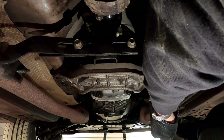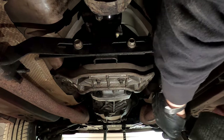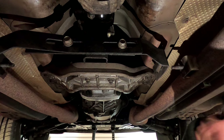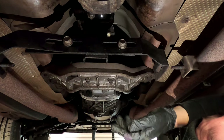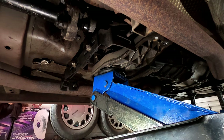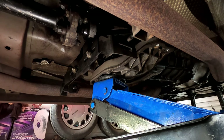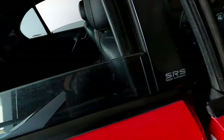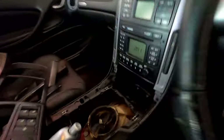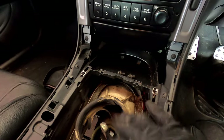All four crossmember bolts are now cracked. Getting the jack in, pulling all the bolts out, and we're slowly dropping the box down for more access to the shifter plate. The shifter has dropped considerably lower now and that gives us great access to get those bolts out with a ratchet — so much easier once you drop the box.